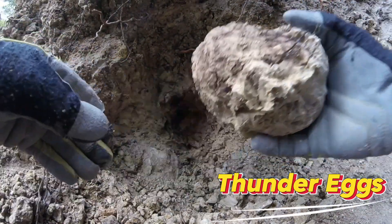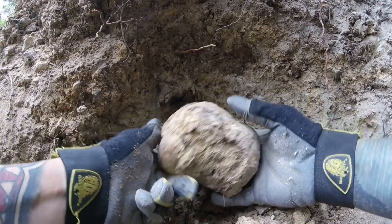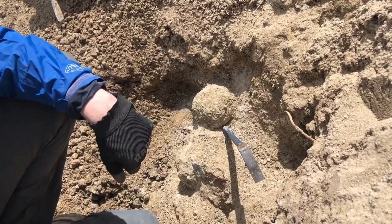Number 9: Thundereggs. Thundereggs start out as ordinary heavy gray stones — rough, dusty, and completely unremarkable at first glance. They blend perfectly into volcanic landscapes, the kind of rocks most people would never think twice about.